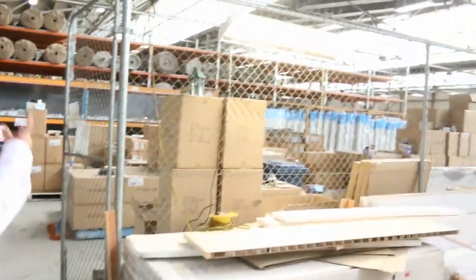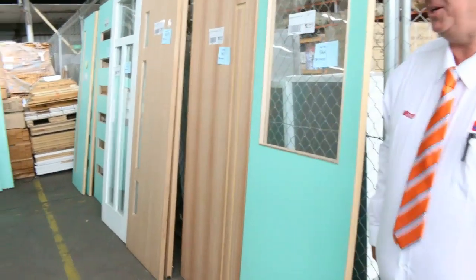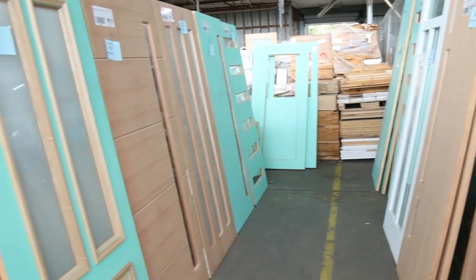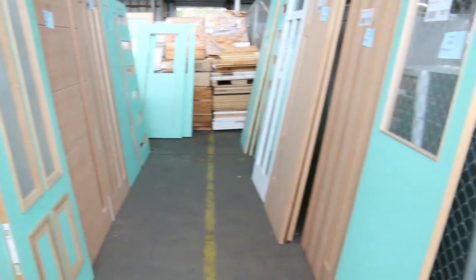The high bay lights at the top there come complete with the globes — you just plug them straight into normal power. Once again, another great selection of doors to clear to the highest bidder, including some beautiful entrance doors. Absolutely fantastic looking timber auction overall.